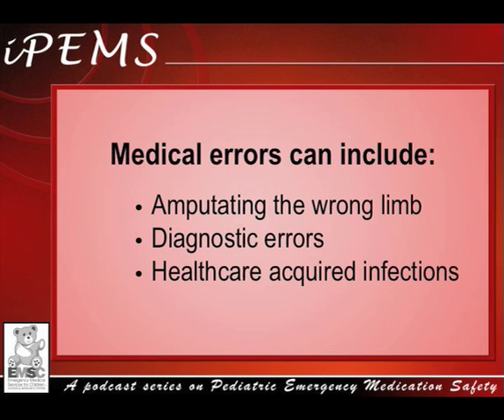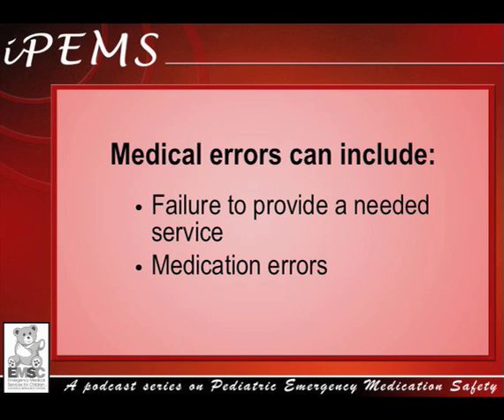Medical errors can include amputating the wrong limb, diagnostic errors, healthcare acquired infections, failure to provide a needed service, and medication errors, just to name a few. In this series, I will focus on reducing medication errors in children, specifically in the emergency medical setting.